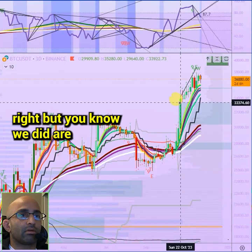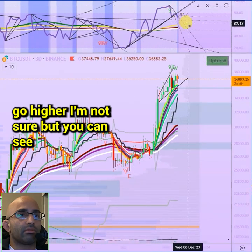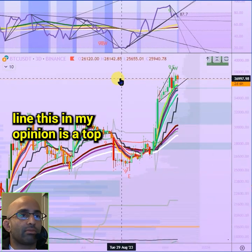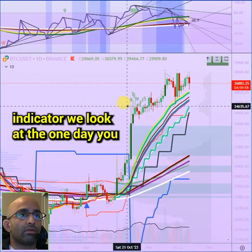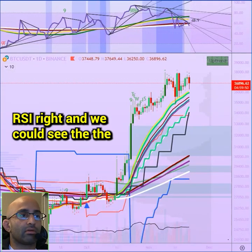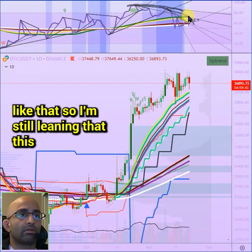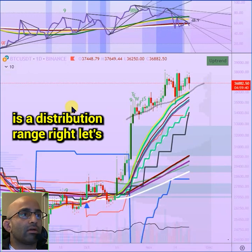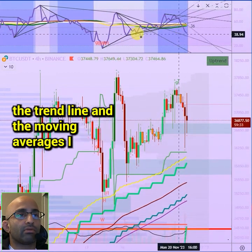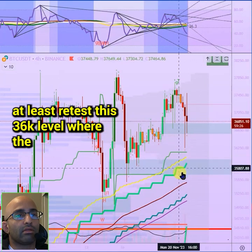We are bouncing off the 21 DMA so maybe we do go higher, but there is divergence on the three-day and we are falling out of the bottom trend line — in my opinion a top indicator. On the one-day, this setup in the RSI looks like distribution, with a curve going on. I'm still leaning that this is a distribution range. The four-hour has dropped below the trend line and the moving averages — we are potentially going to retest the 36k level of the 21 DMAs.